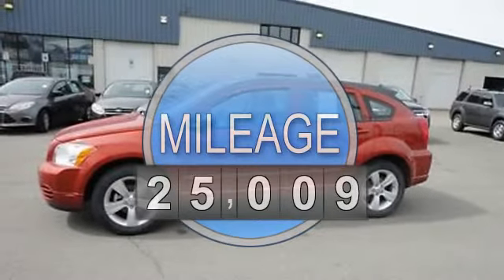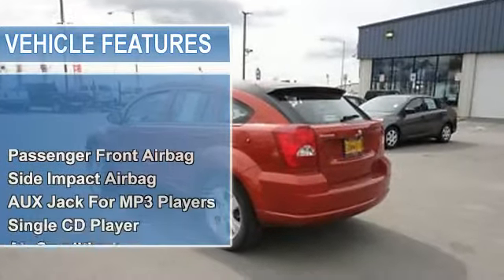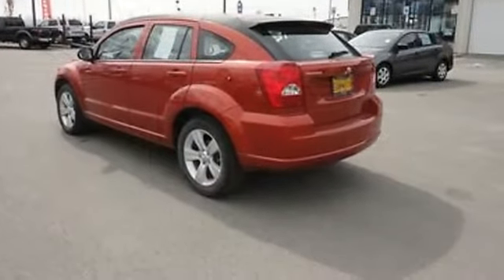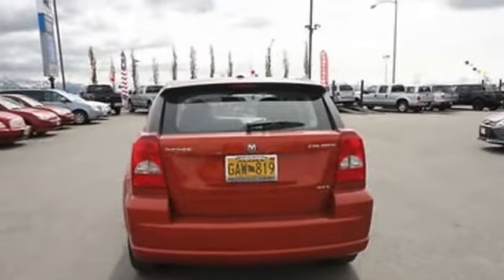Passenger Front Airbag, Side Impact Airbag, O-Jack for MP3 players, Single CD player, Air Conditioning, Cruise Control, Power Mirrors, Power Steering, Power Windows, Rear Window Defroster, Tilt Steering Column, Rear Spoiler, Tire Pressure Monitor, Cloth Seats.